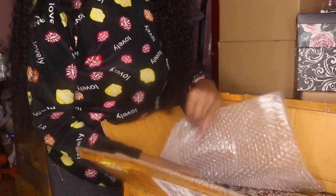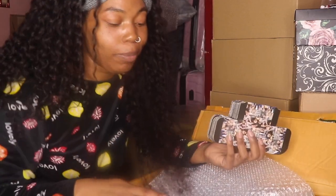Oh my gosh — are y'all ready for this? Do y'all know what this is? We are stepping our game up. We got the custom packaging! Custom packaging! And this is my first time ever getting custom packaging.